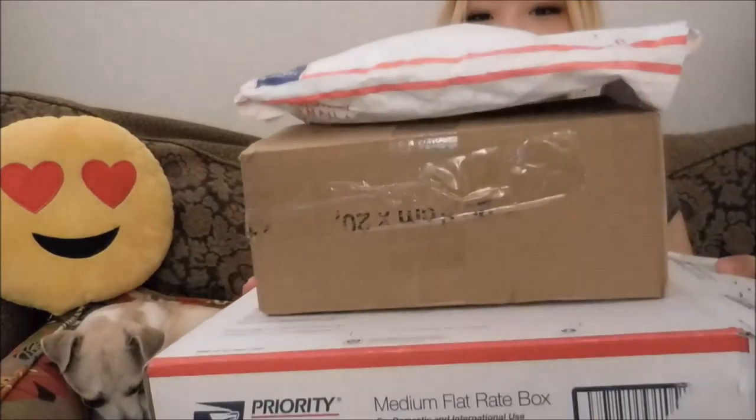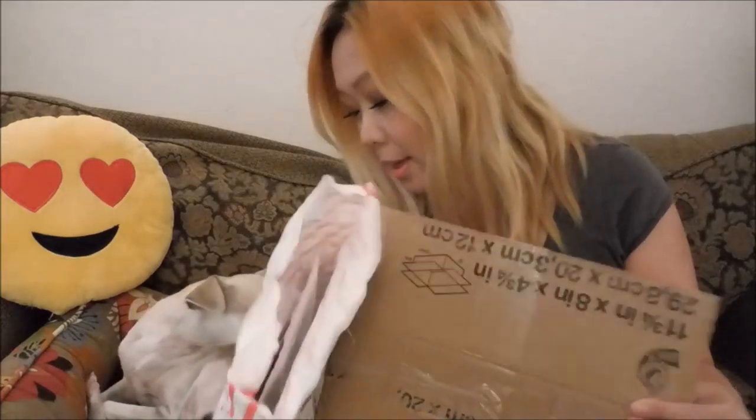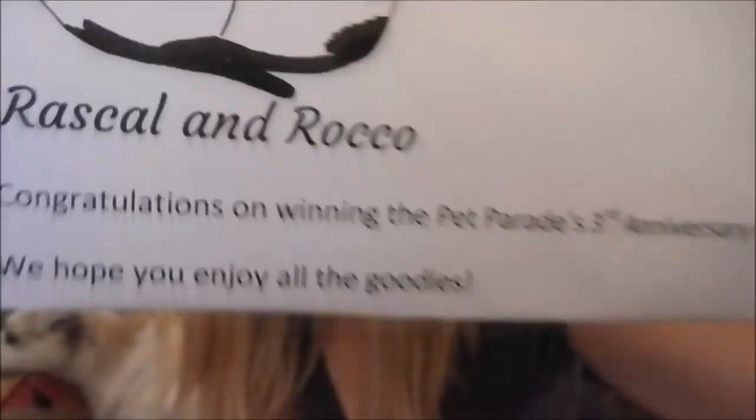Hi everyone! Last month we won so many giveaways and we have so many boxes to open. Let's open this up. Are you ready? It's from the Pet Parade — Rascal and Rocco. We won a giveaway from Pet Parade's 3rd Anniversary Giveaway!